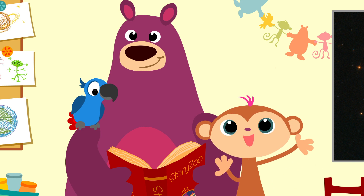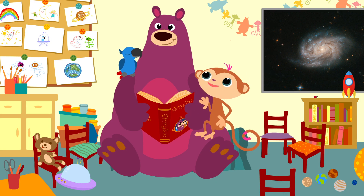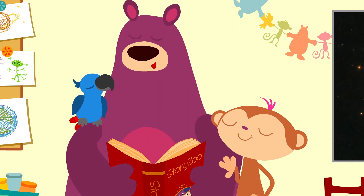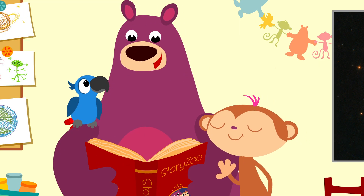Hello, everyone! Great to see you all again. Can we do something fun, Bugs? Yes, of course. Today we're going to take a look at some satellites.